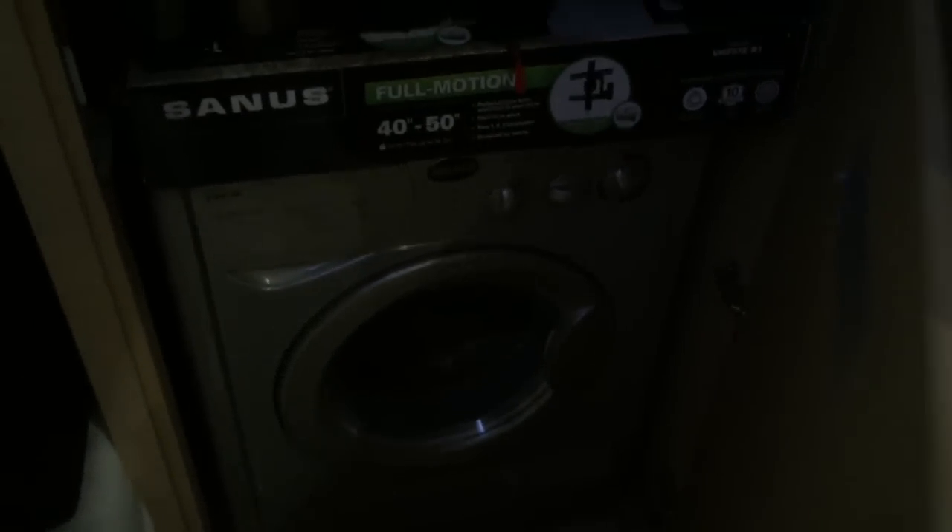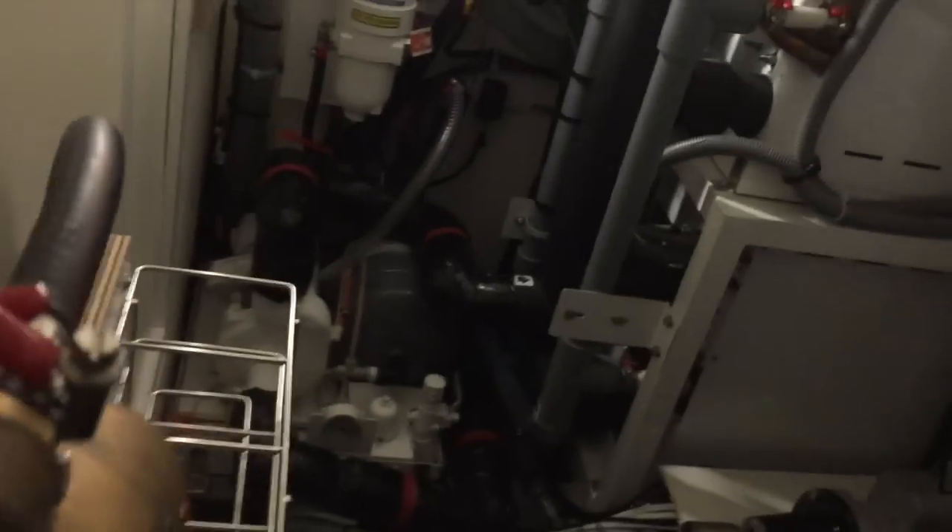Directly across from that is an option with the double bunks. We also have tons of storage area. This is where the washer and dryer can be found, and this is also our engine room access. It's a great engine room with all of the yacht's components — from the air conditioning systems, water heaters, engine, and electrical — all found here. Highly insulated and a true yacht component.